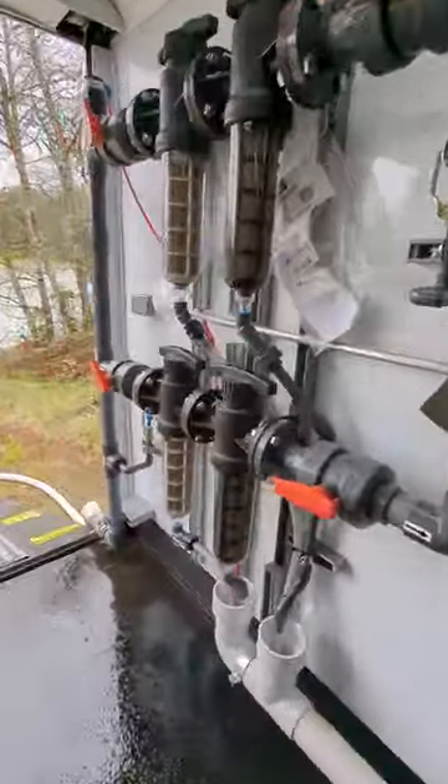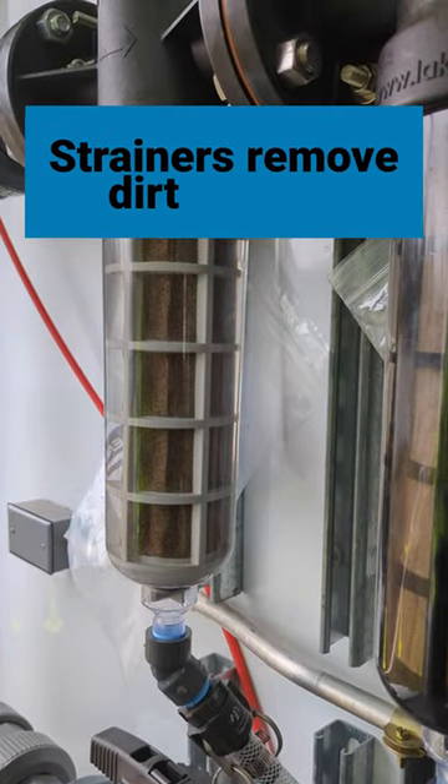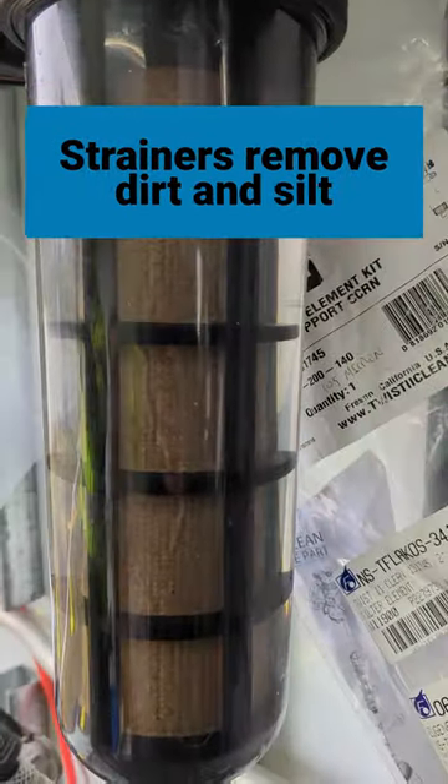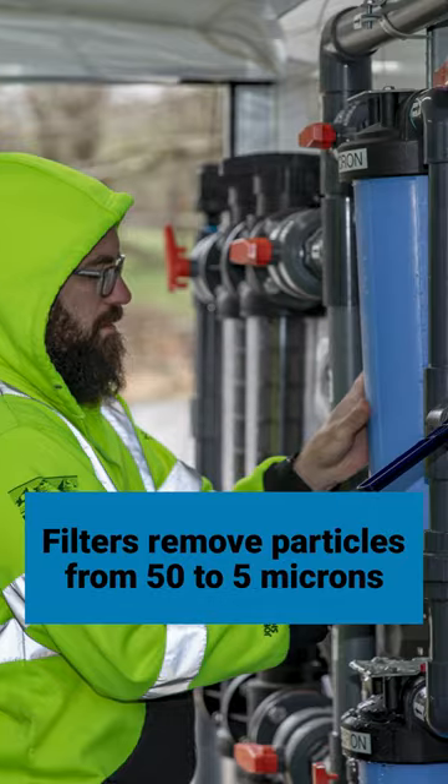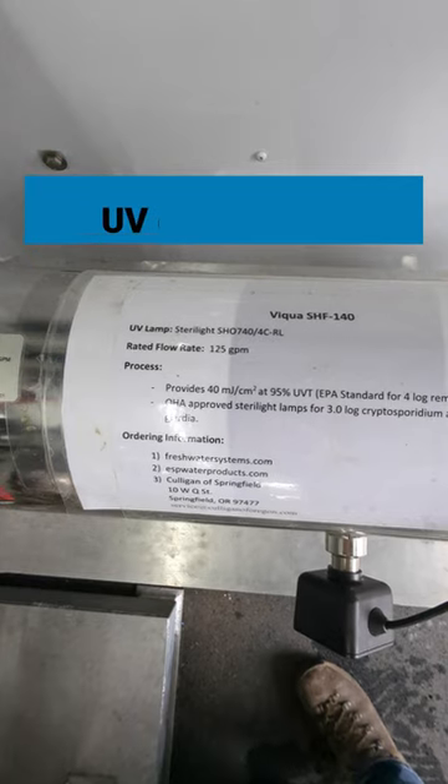It's a pretty sweet system that they've set up to take raw McKinsey River water and treat it right on the trailer, and by the time it's done they have a finished product of about a thousand gallons of drinkable fresh water in about 10 minutes.